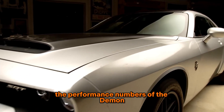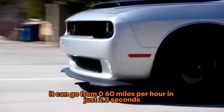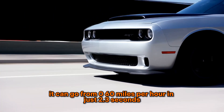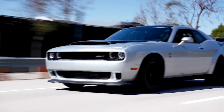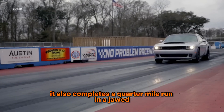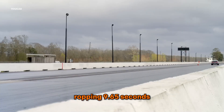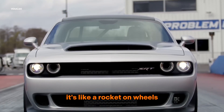The performance numbers of the Demon 170 are mind-blowing. It can go from 0 to 60 mph in just 2.3 seconds, making it one of the fastest production cars in the world. It also completes a quarter-mile run in a jaw-dropping 9.65 seconds. It's like a rocket on wheels.